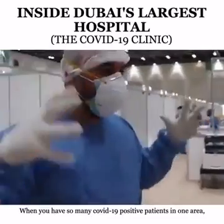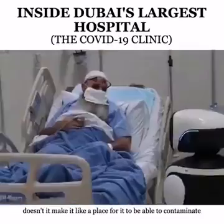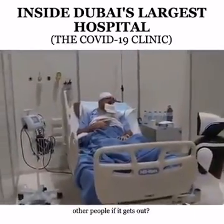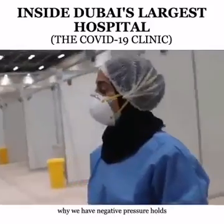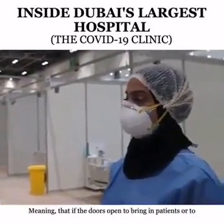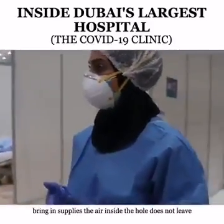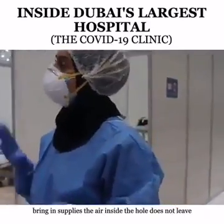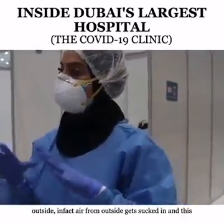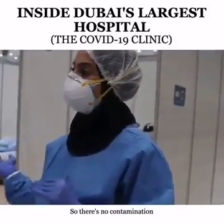When you have so many COVID-19 positive patients in one area, doesn't it risk contaminating others if something gets out? No, it doesn't. That's why we have negative pressure. This entire hall has negative pressure, meaning that if the door is opened to bring in patients or supplies, the air inside the hall does not leave. In fact, air from outside gets sucked in. This way, we contain the air inside the hall, so there's no contamination.